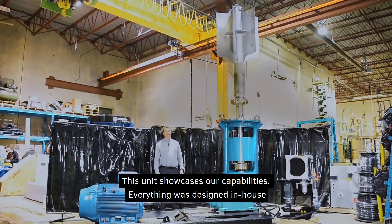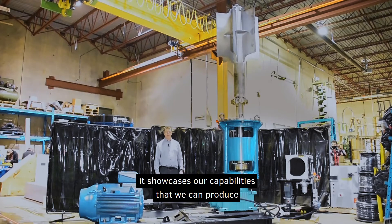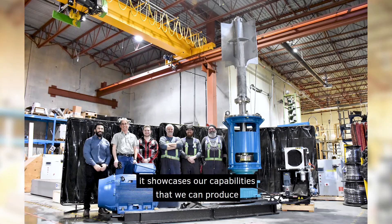This unit showcases our capabilities. Everything was designed in-house — the mechanical design, the FEA. It was a very thorough design and it showcases our capabilities that we can produce here at Sephora Mexican Pumping. Thank you.